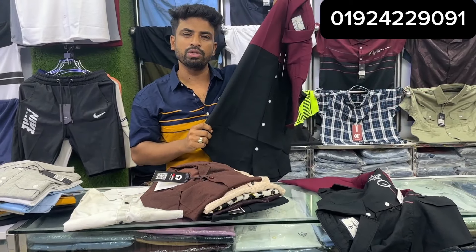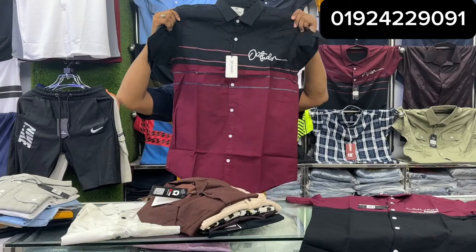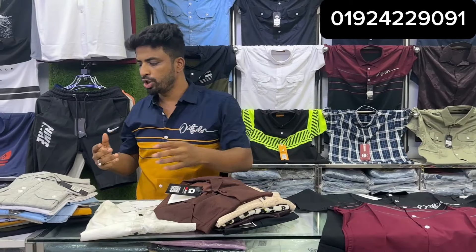This is 100% cotton fabric. It's quite limited stock — the stock is almost out.